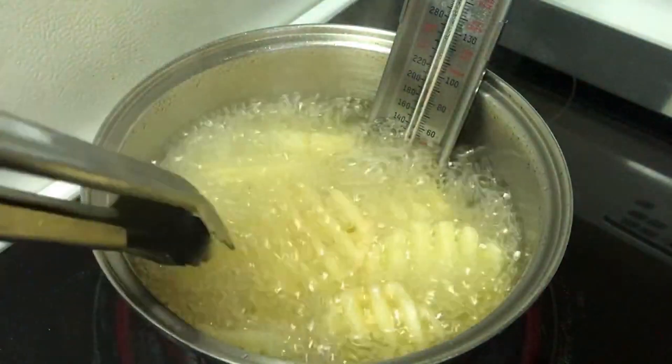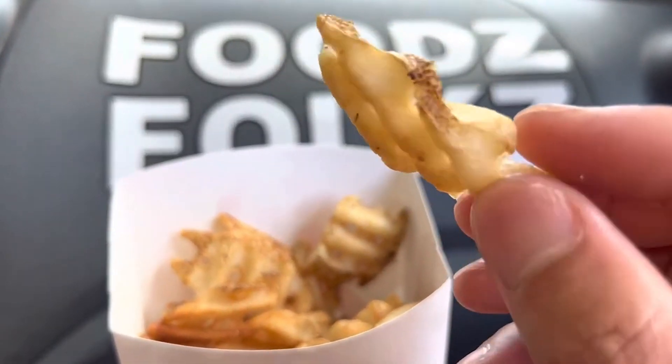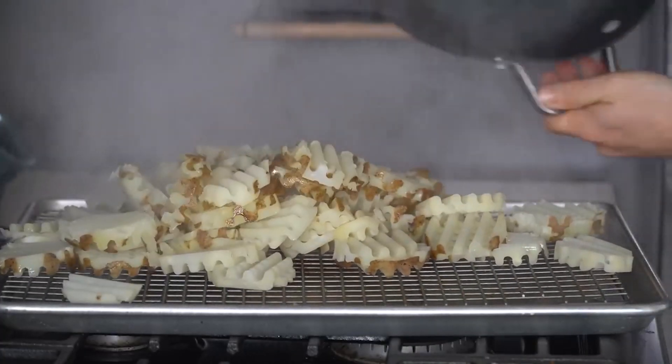Temperature control is another critical factor. The oil is maintained at a consistent temperature throughout the frying process. This consistency ensures that each batch of fries cooks evenly, contributing to the uniform quality that Chick-fil-A is known for.